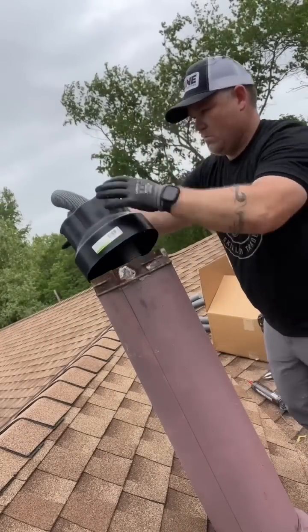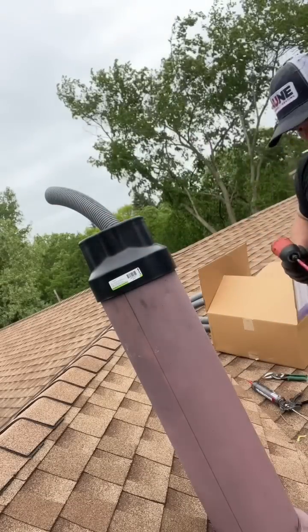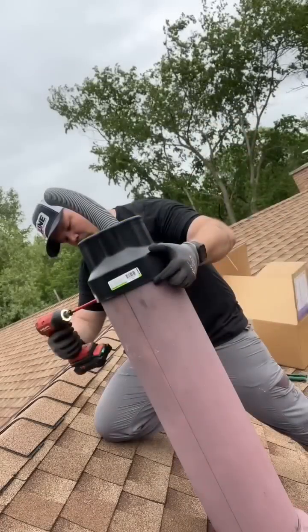I had the boiler sidewall vented. The gas plume did, in fact, ruin the paint on the house, so this should have been done in the first place. However, it was used as a solution.